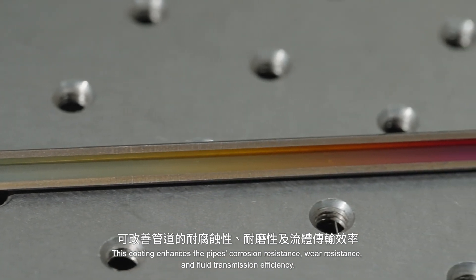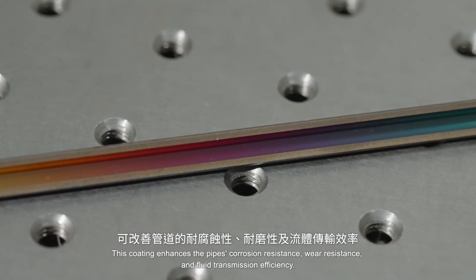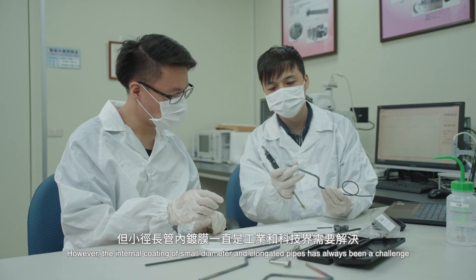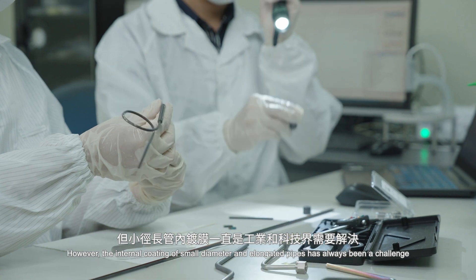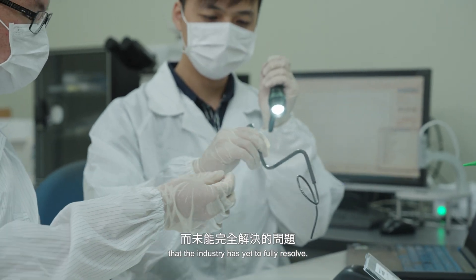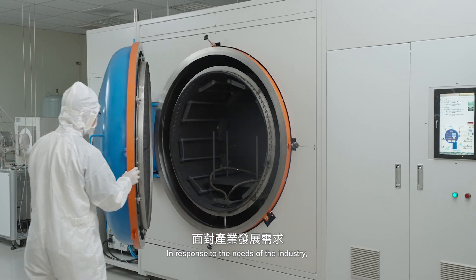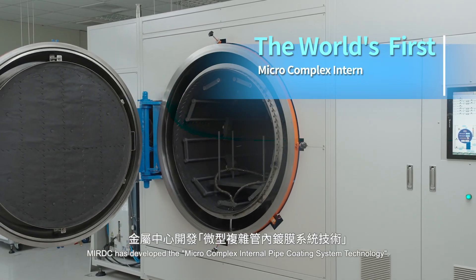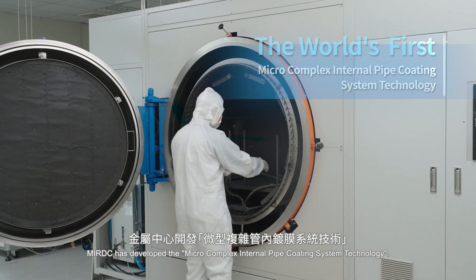This coating enhances the pipe's corrosion resistance, wear resistance and fluid transmission efficiency. However, the internal coating of small diameter and elongated pipes has always been a challenge that the industry has yet to fully resolve. In response to the needs of the industry, MIRDC has developed the Micro Complex Internal Pipe Coating System Technology.